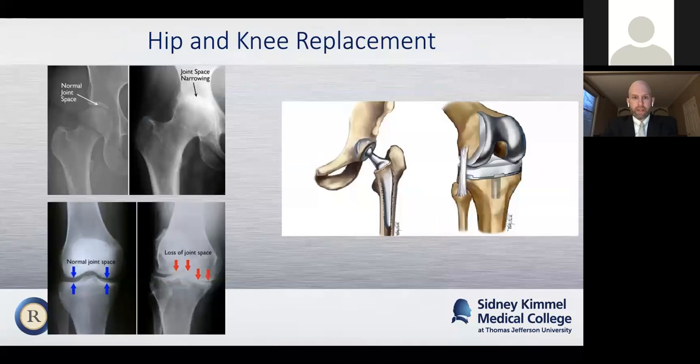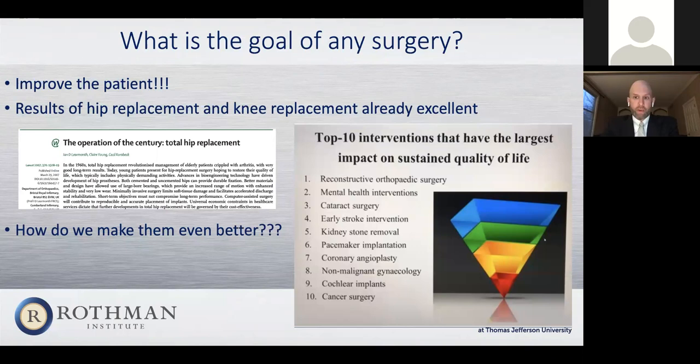In terms of what hip and knee replacement comes down to, it's really a discussion of arthritis of either the hip or the knee joint that has not responded to non-operative treatment, and there's no other permanent treatment outside of replacing the hip or the knee. Just like the goals of any surgery, we hope to improve the patient. If you look at the figure there, when it comes to impact on quality life years, there is not one single intervention in medicine that helps improve that more than reconstructive orthopedic surgery, which includes hip and knee replacements. Hip replacements have been called the operation of the century — very successful operations. But the challenge always becomes: how do we make them better?